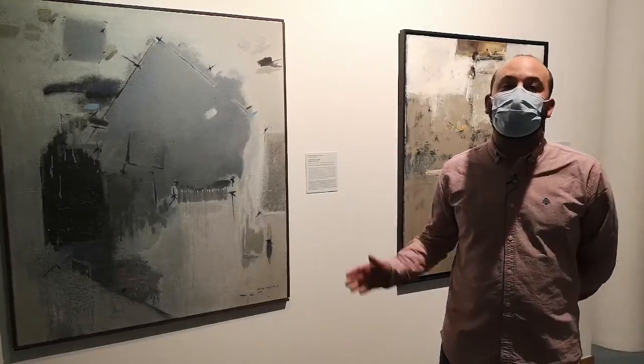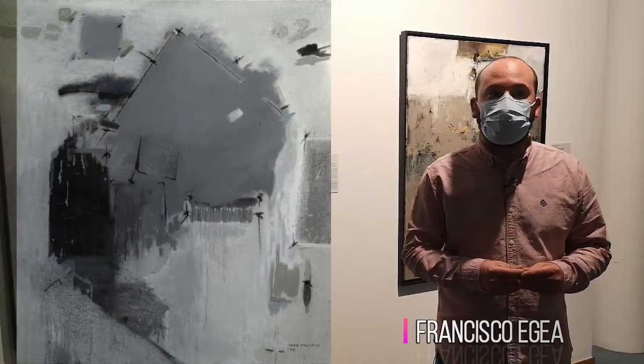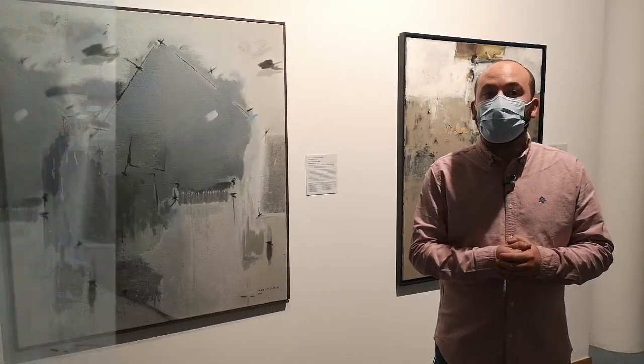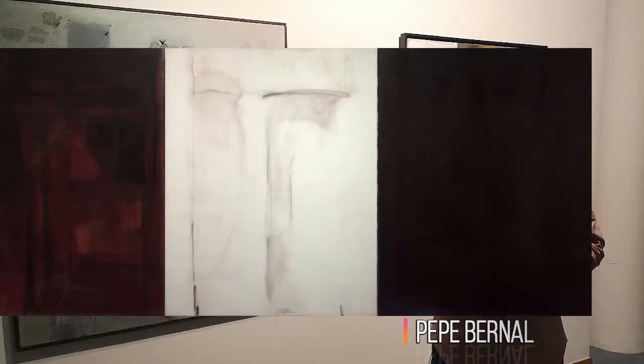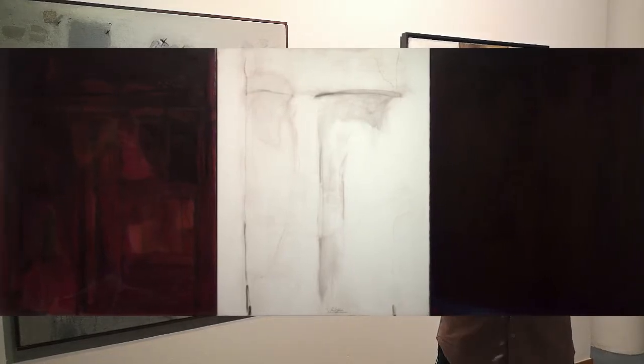Look at this painting by Francisco Egea, made with blacks and grey tones — it seems to convey sadness. Now look at this other one by Pepe Bernal. In the white part of the painting it seems like a face has been drawn — or are they just lines?